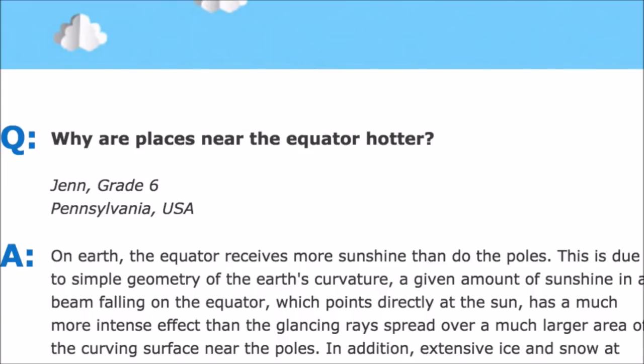And she answers: on the earth, the equator receives more sunshine than do the poles. This is due to simple geometry of the earth's curvature. A given amount of sunshine in a beam falling on the equator, which points directly at the sun, has a much more intense effect than the glancing rays spread over a much larger area of the curving surface near the poles.